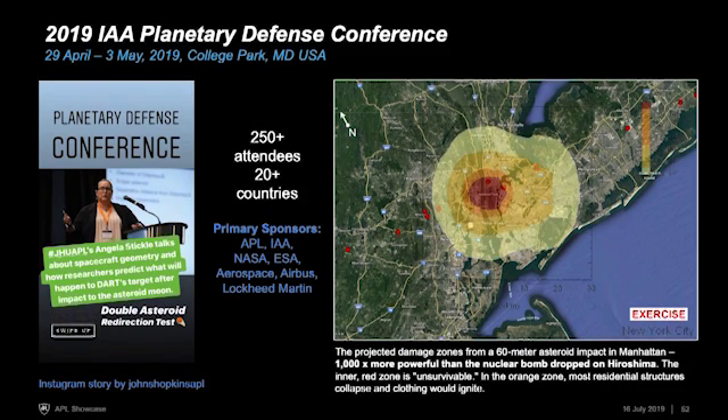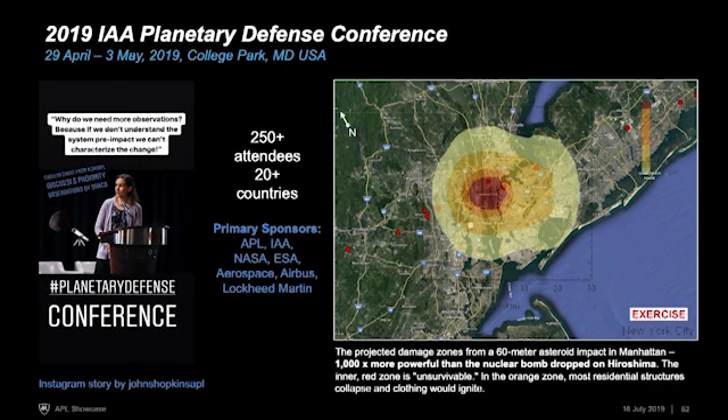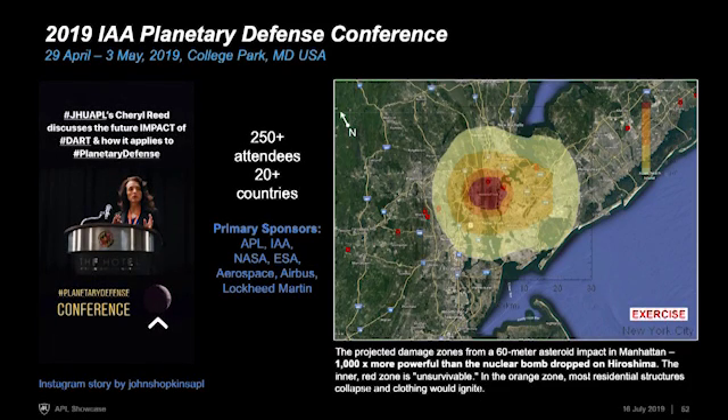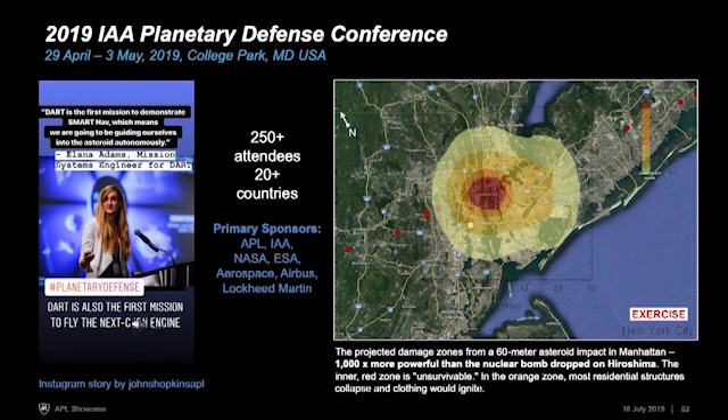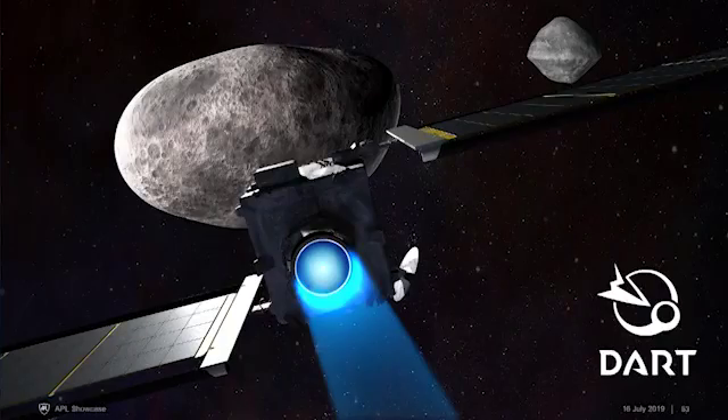This conference was much more than just NASA — it's truly an international effort, with more than 250 attendees from 20-plus countries. DART was very well represented with a number of well-received presentations. The conference included a hypothetical exercise: by day five, a 60-meter object was headed toward Manhattan and would be a thousand times more powerful than the bomb dropped on Hiroshima. Attendees included not just scientists and engineers but policymakers, FEMA representatives, and press discussing how to communicate such events. Planetary defense as a whole is increasing in effort both within NASA and internationally, and DART is pioneering the way for future planetary defense efforts.